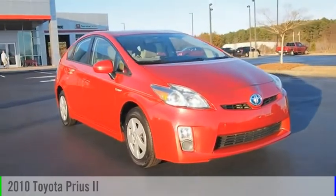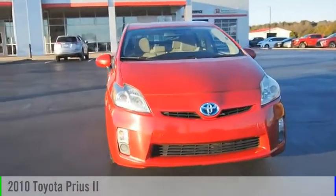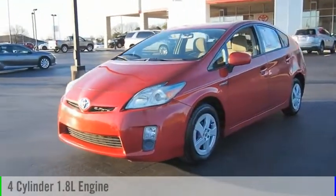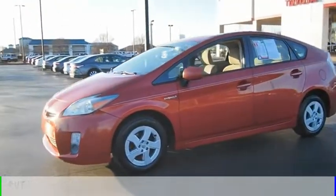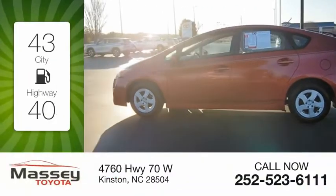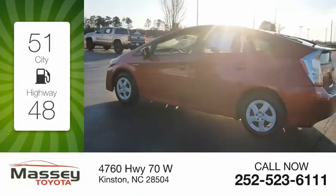Come test drive the 2010 Prius. This vehicle is powered by a front-wheel drive, four-cylinder, 1.8-liter engine, and comes with a continuously variable transmission. Great fuel efficiency saves you money by requiring fewer trips to the gas station.